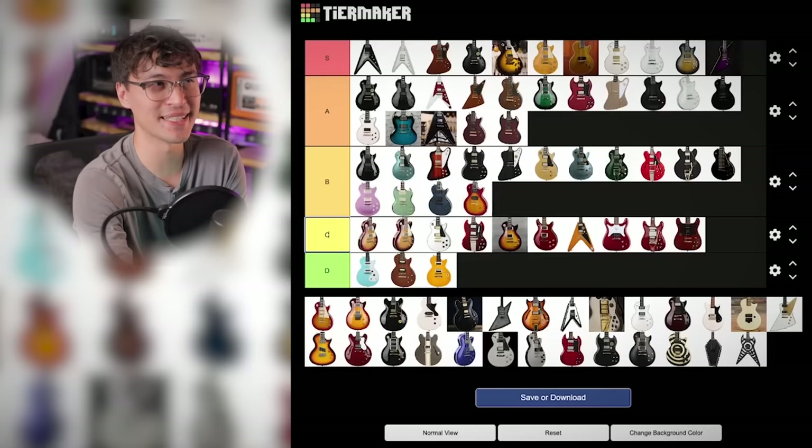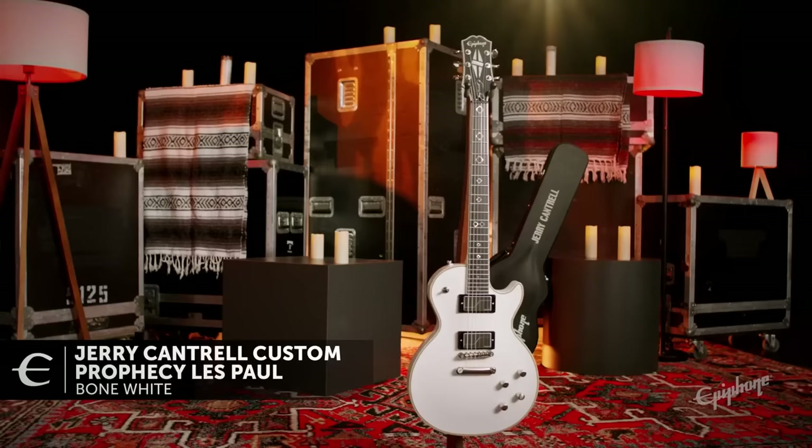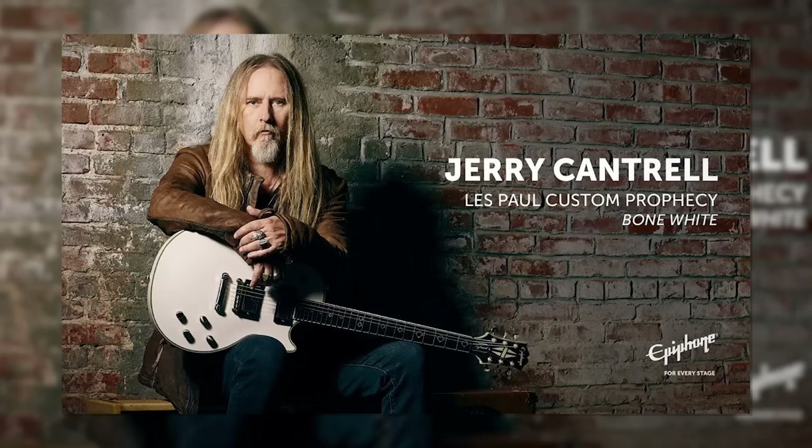And now they're even doing signature Prophecies. Jerry Cantrell has a signature Prophecy Les Paul — and this is S tier, I guess, because spec-wise it's essentially the Les Paul Prophecy which I've already put in S tier. It looks very cool in white with custom inlays.